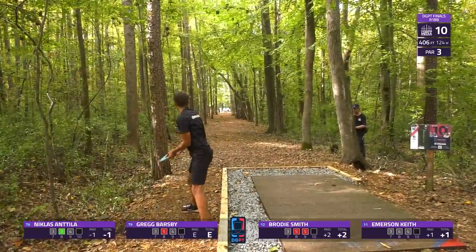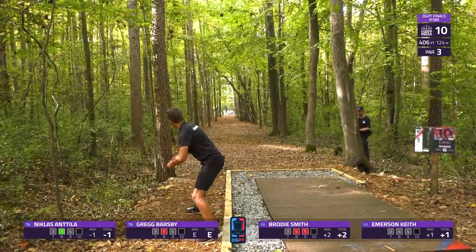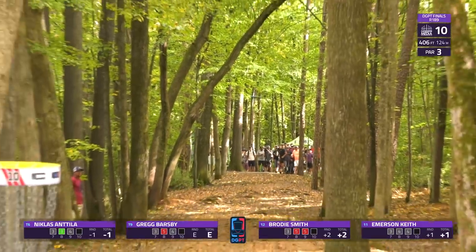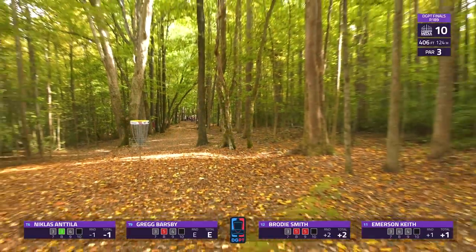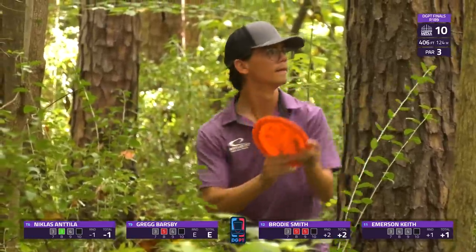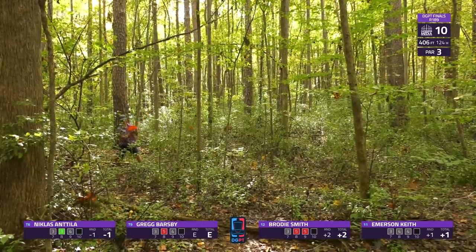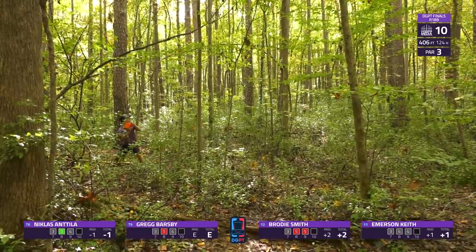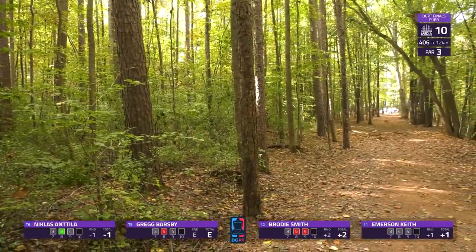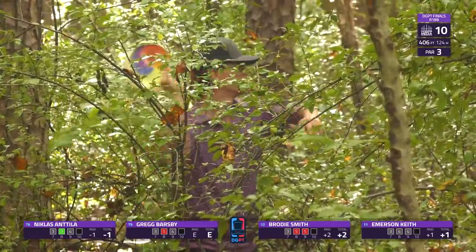This is the normal tee for the hole if you weren't playing the Pro Tour Championship — there are a few holes they've made longer than normal for this event. Emerson's somehow hoping to escape OB, but he does not. It's going to be difficult to avoid a bogey from where he's at now.